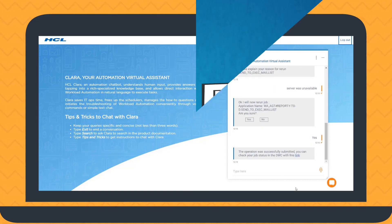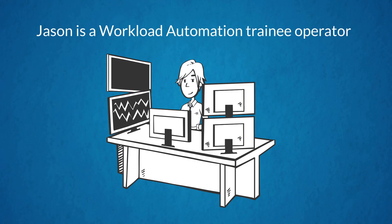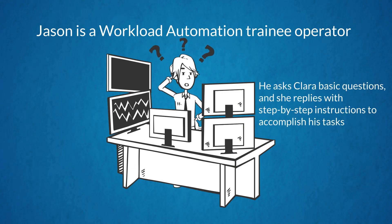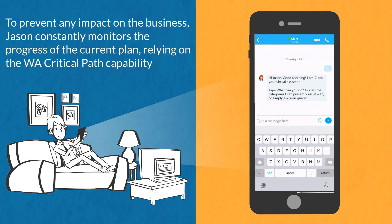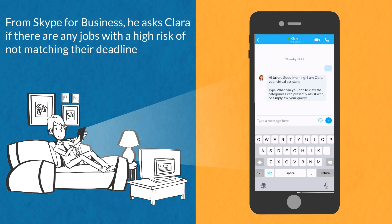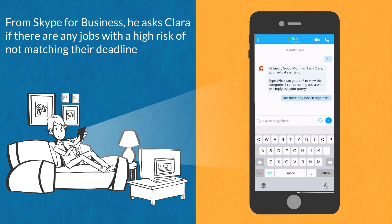Jason is a workload automation trainee operator. He asks Clara basic questions and she replies with step-by-step instructions to accomplish his tasks. To prevent any impact on the business, Jason constantly monitors the progress of the current plan, relying on the critical path capability from Skype for Business. He asks Clara if there are any jobs with a high risk of not meeting their deadline.